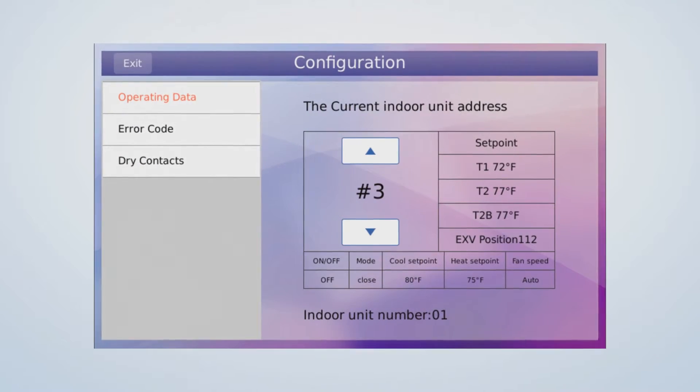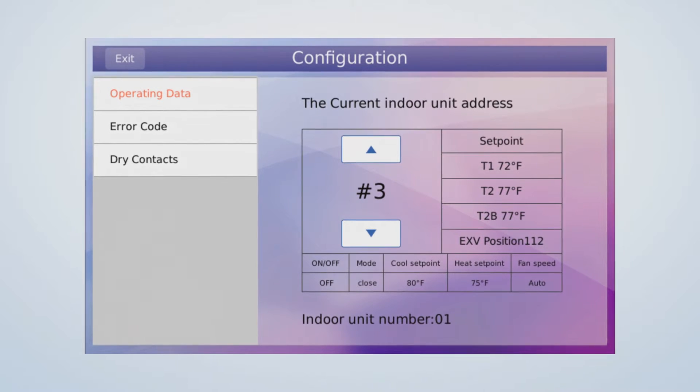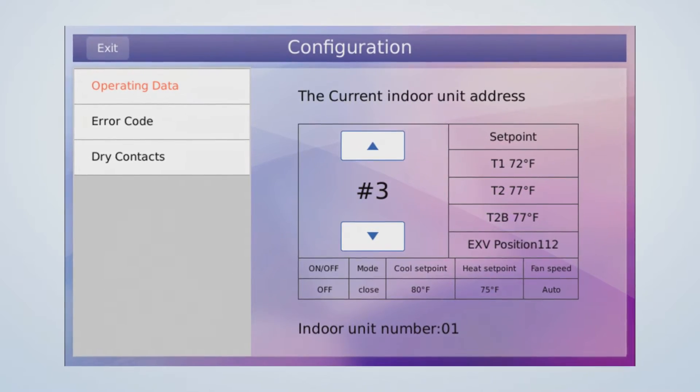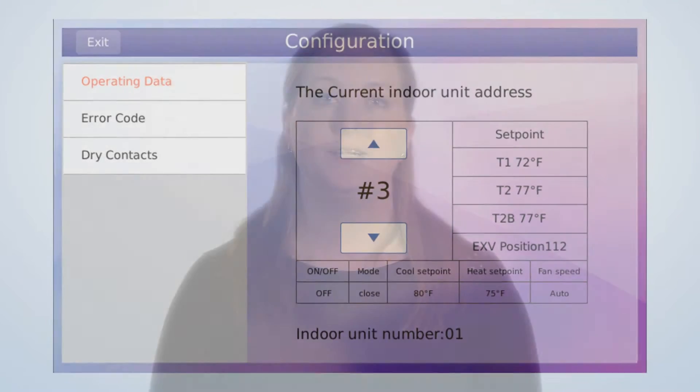The programmable touchscreen controller offers a variety of configuration options normally only reserved for expensive centralized controllers. Installers can configure the indoor unit directly from the touchscreen controller without having to access any dip switches or work through a central controller. This significantly reduces installation time.